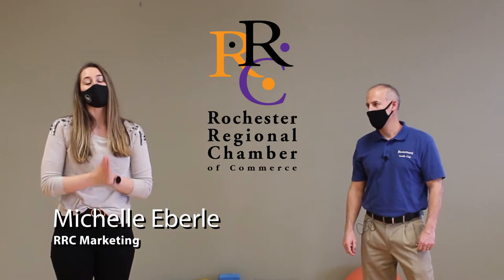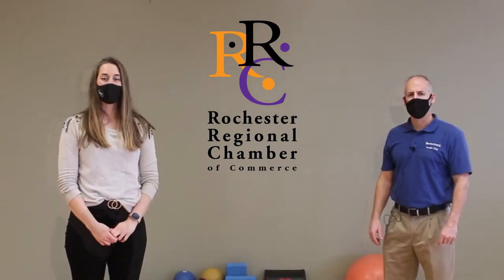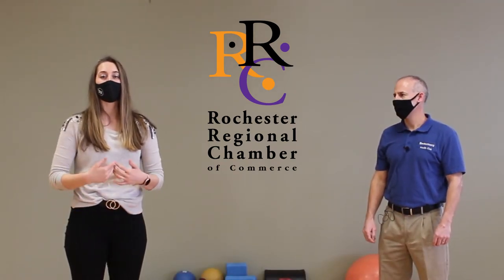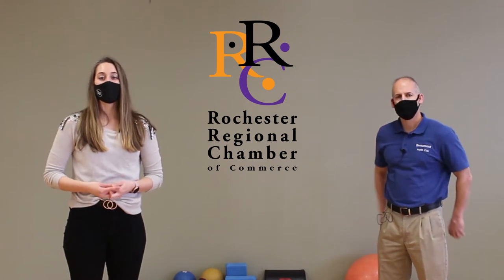We all know it has been such a difficult season for our local businesses and our community. As we begin 2021, we want to be a part of the recovery and healing process by helping our business community recover economically, and our community recover mentally, emotionally, and physically.